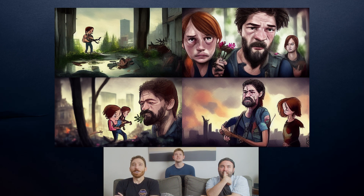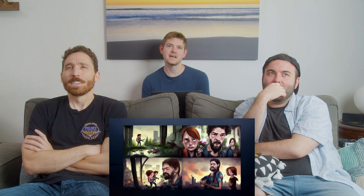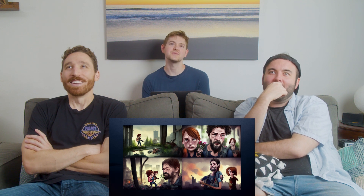Think less specific. Last of Us as a comic book? Close — you basically got it. Last of Us as a graphic novel. Think Saturday morning. Last of Us as a Saturday morning cartoon? Last of Us as a cartoon — that's it!